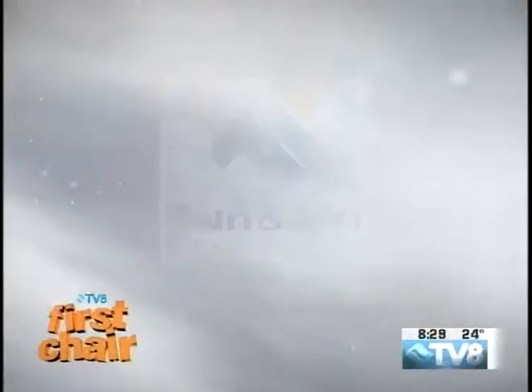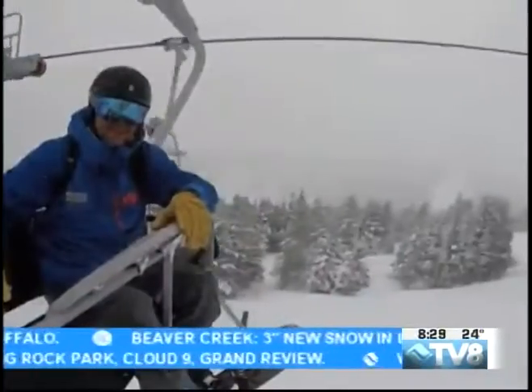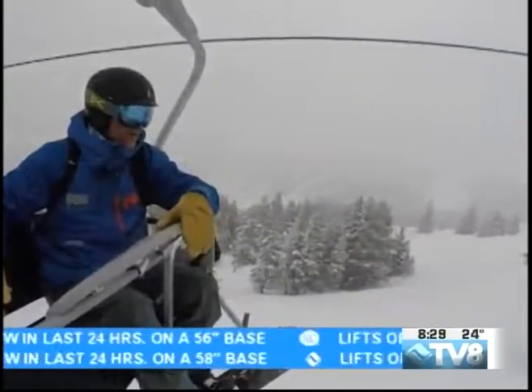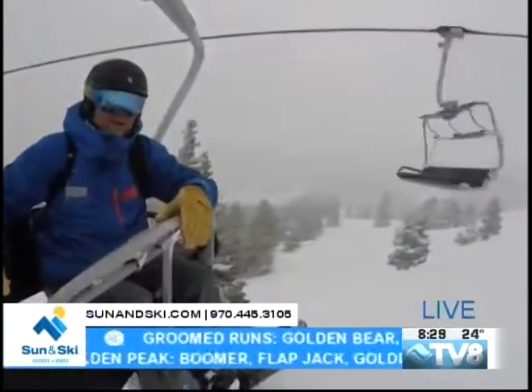First Chair is brought to you by Sun and Ski, your new mountain sports headquarters. On top of Vail Mountain at the moment, just about to get off at the top of the terminal at chair two. This is Avante.